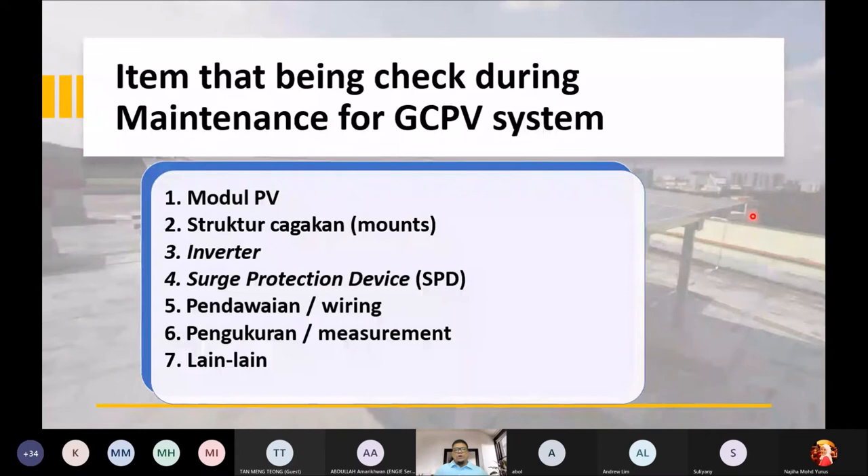Ini adalah tujuh item yang normally kita check semasa buat maintenance. Nombor satu: modul PV, iaitu panel solar kita. Nombor dua: struktur cagakan — sama ada railing, mounting, screw, bolt and nuts termasuk dalam struktur cagakan.